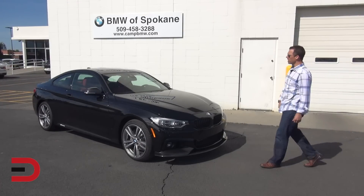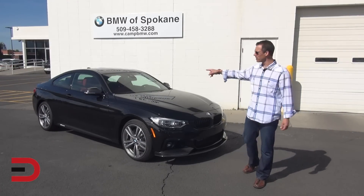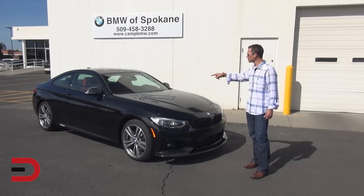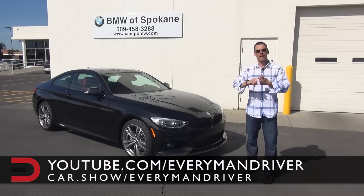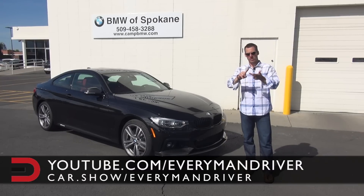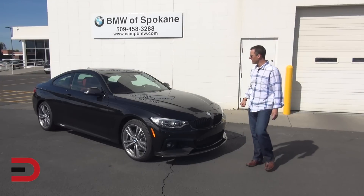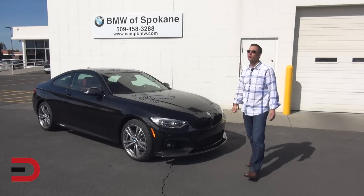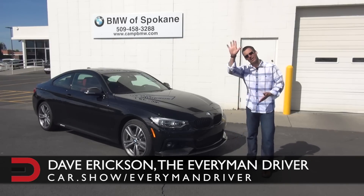The starting MSRP on a 2016 BMW 4 Series is in the low $40,000s. Our tester here, the 435i X-Drive Coupe, starts around $50,000, but with the cold weather package, driver assistance, driver assistance plus, M Sport package, lighting, and technology packages, this baby is loaded at $73,500. It is definitely worth a look and absolutely a test drive. Until next time, I'm Dave Erickson — thanks so much for watching. Adios.